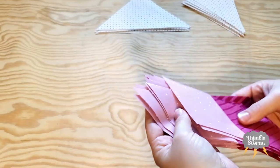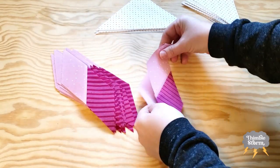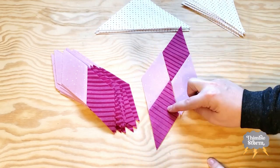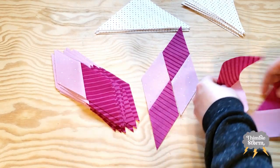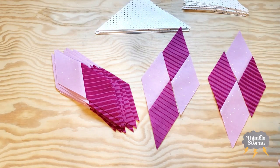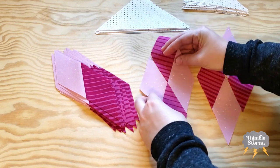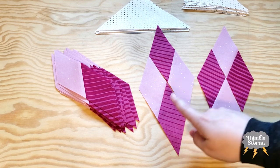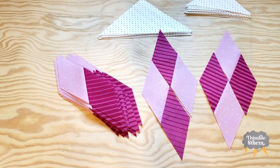Before you start piecing your diamonds, I want to point out that depending on how you orient them you can get two very different looking blocks. You can either get the dark in the center and the light on the outside, or you can get the light in the center and the dark on the outside. I personally like this little bit of difference, and I'm going to purposefully make half of my units look like each so that I get a little bit of a different finished block.